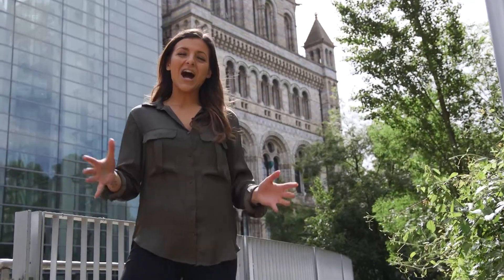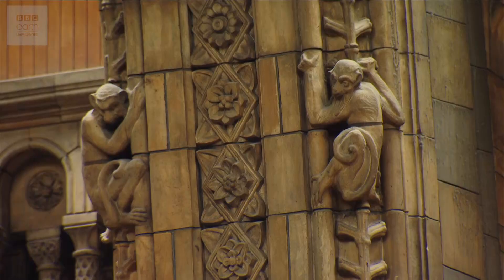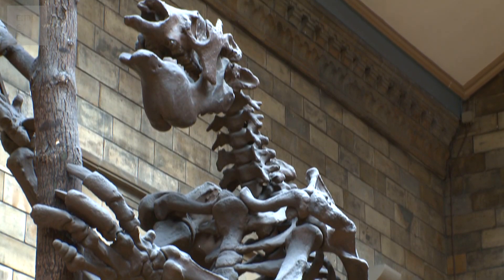Hey guys, it's Lizzie and I'm at the Natural History Museum in London. This wonderful museum is famous for its dramatic architecture, incredible dinosaur skeletons and thousands and thousands of amazing specimens.